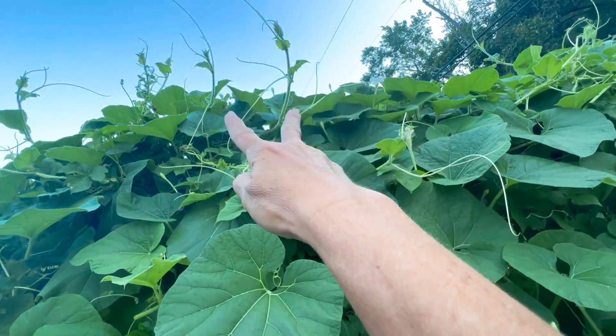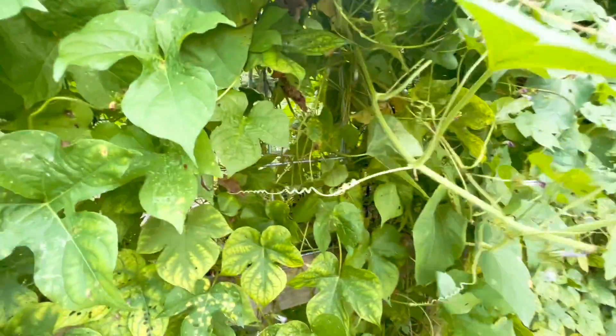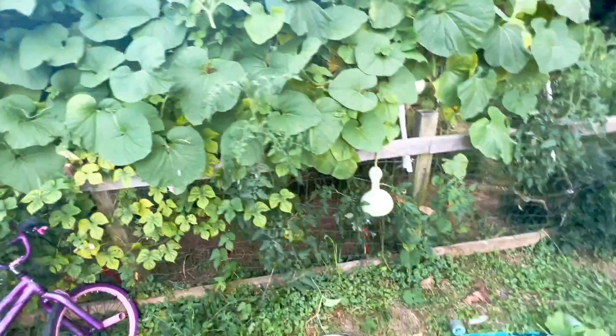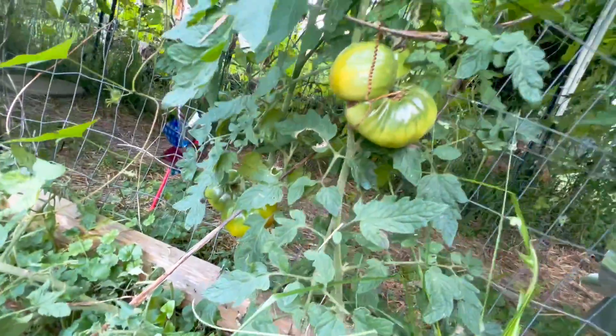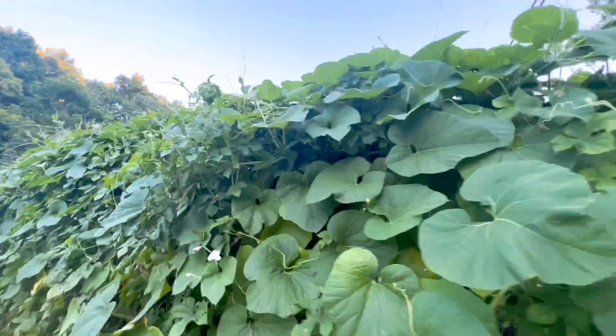Like that one I can't reach, but I would trim that down if I could. You can see we trimmed it down, and it's like every time I trim it, about five or ten more gourds will form. We still got some marigolds down here growing and they're trying to compete with the gourd.